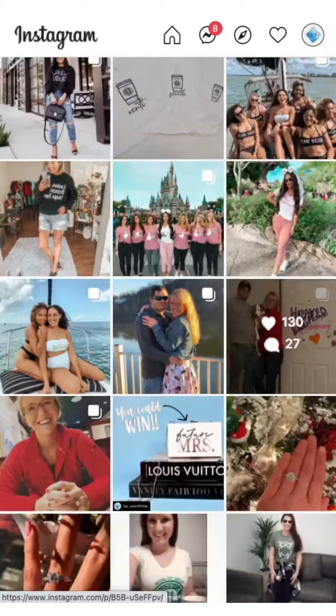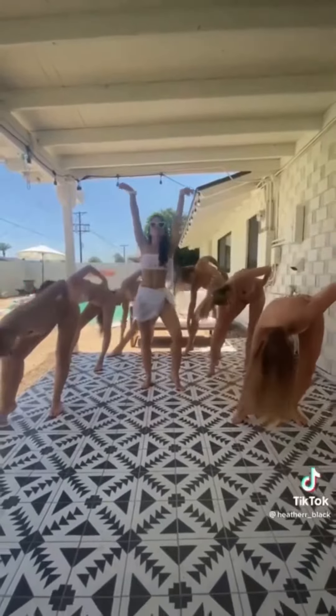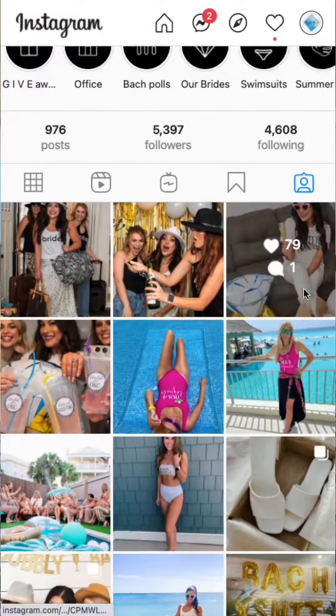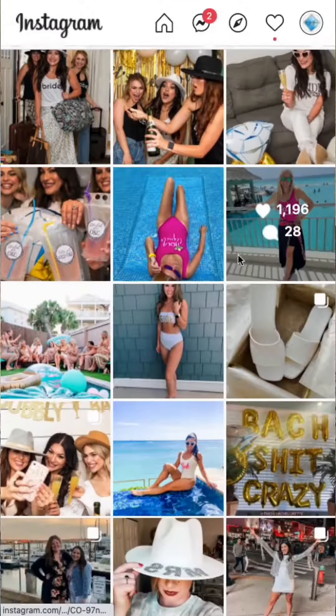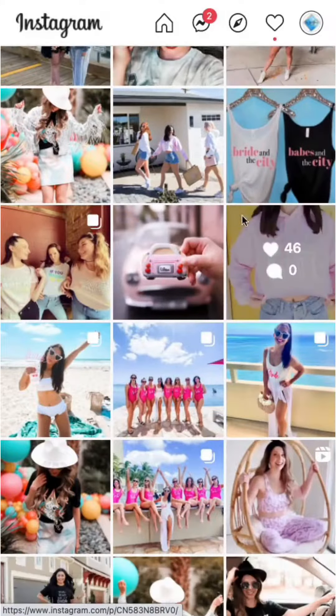Take a look at some of our favorites. Let's go, girls! Some months will have random drawings, and other months will pick the top four photos and let you guys decide on who should win.